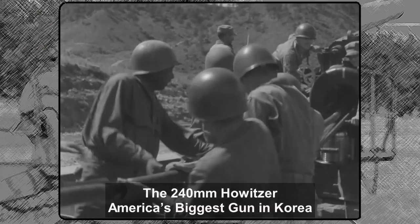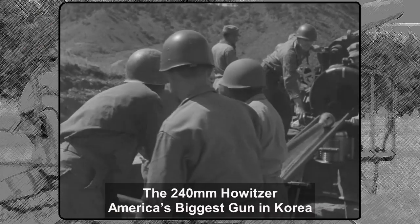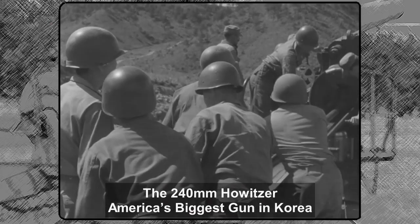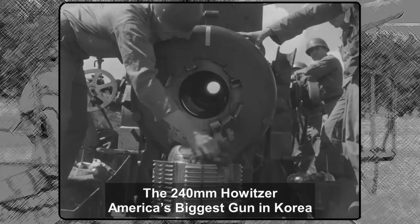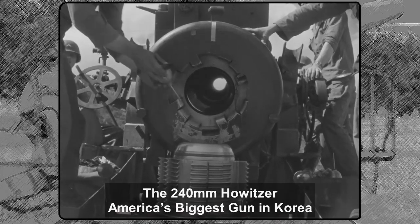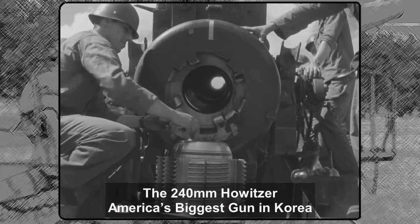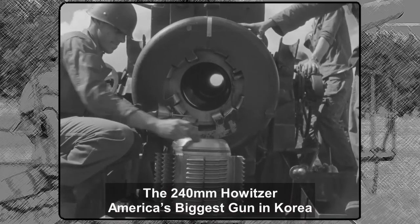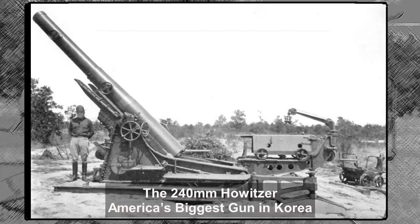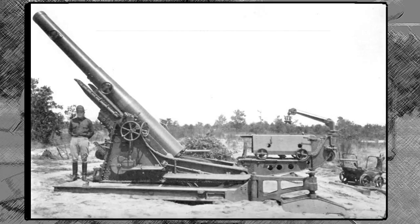Most welcome to Historia Spannerna, history concerns, and the 240mm howitzer — America's biggest gun in Korea. This time we looked down the barrel of a massive piece of ordnance, the Black Dragon, or officially, the US Army towed 240mm howitzer M1. It was designed to replace the WWI era 240mm howitzer model 1918.